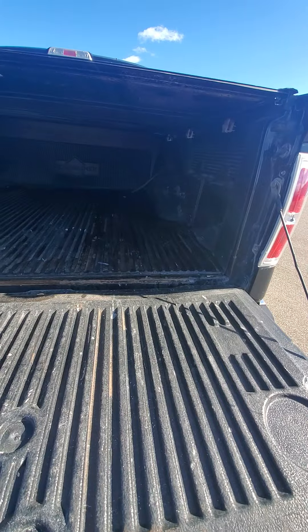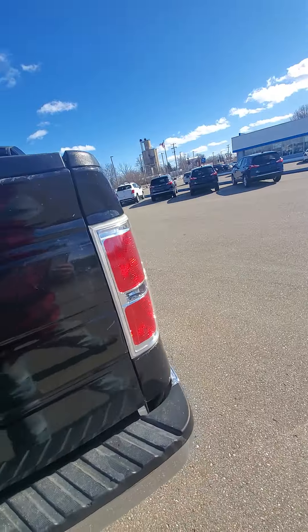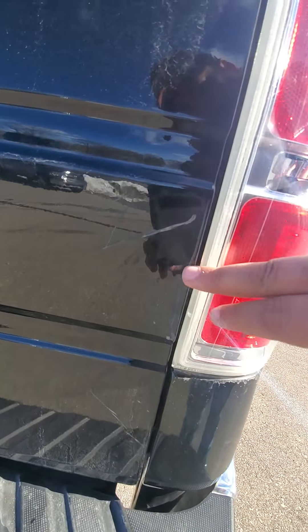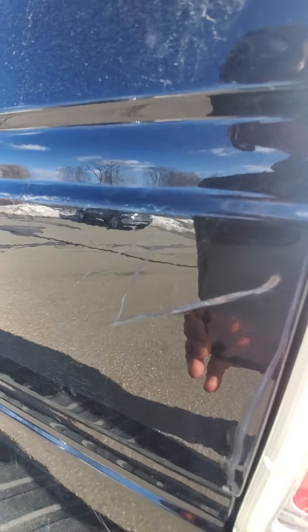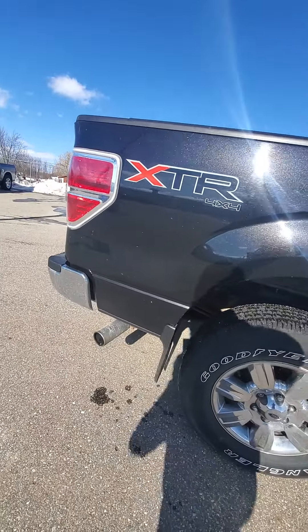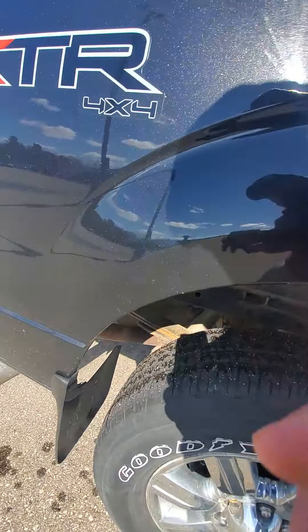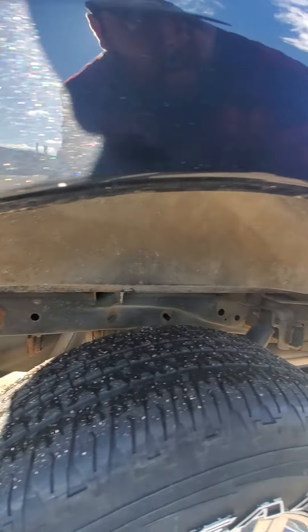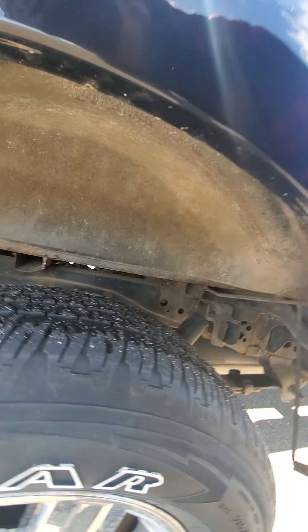Plastic drop-in bed liner. There's a scratch here. Got a small rust starting to come through there, but other than that the wheel wells underneath feel pretty solid.